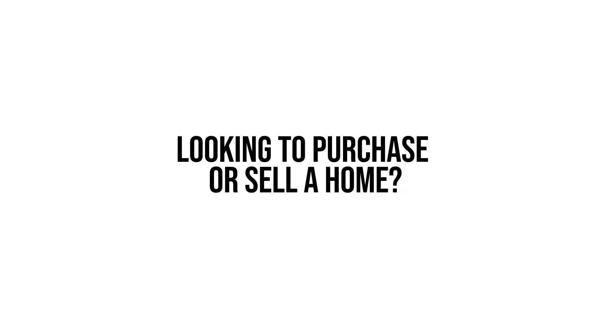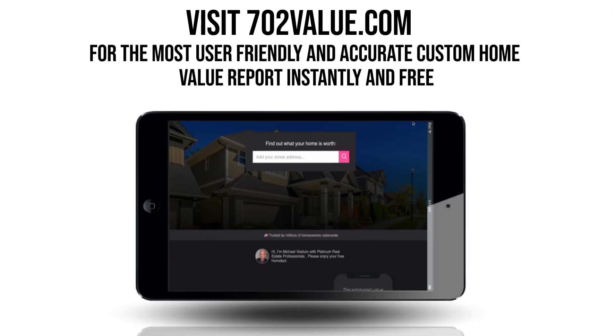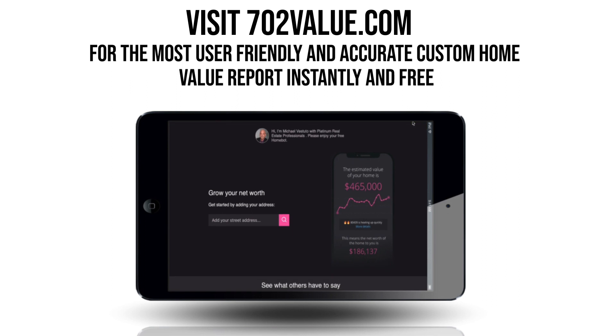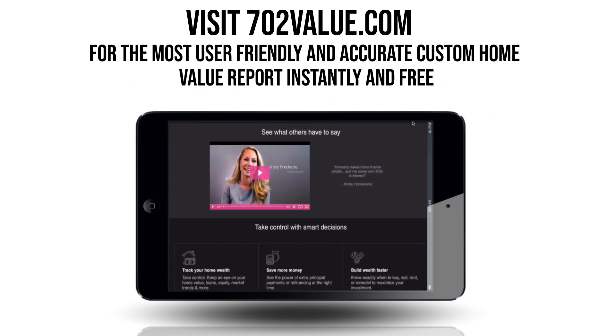Are you looking to purchase or sell a home, or perhaps you're curious to know how the value of your home is trending? Visit 702value.com for the most user-friendly and accurate custom home value report, instantly and free.